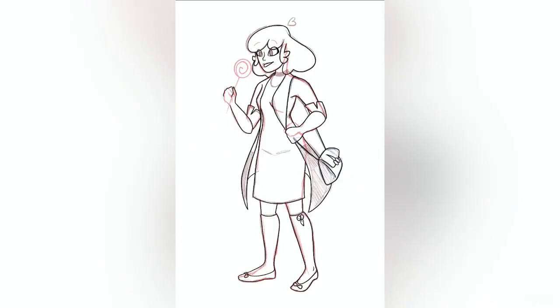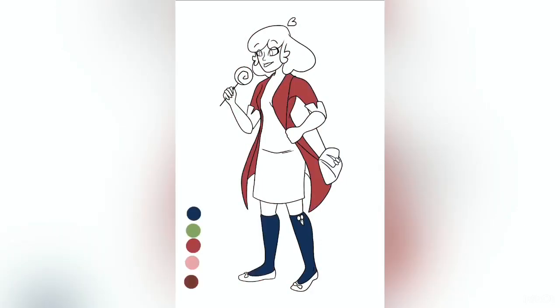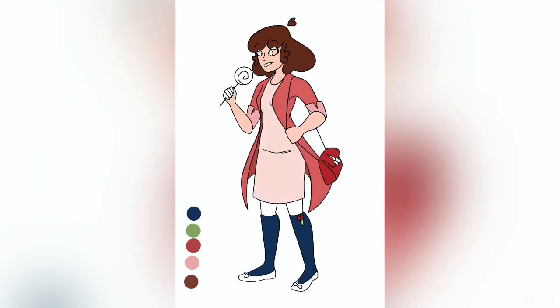Maybe she's filming an ad for a lollipop company or helping out her photographer friend with an art project. I got to work on sketching and inking her in. I added some more cherry details in these stages, like giving her a little cherry purse and some fruity decorations on her stockings.